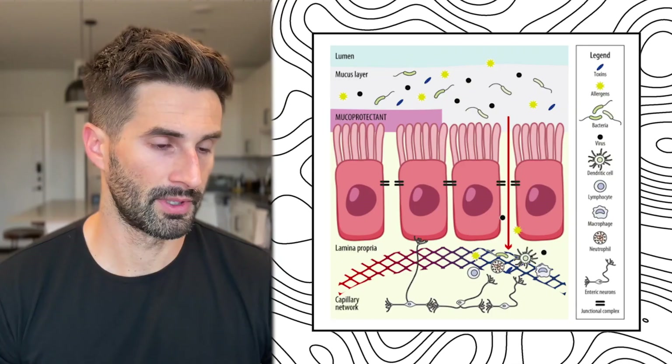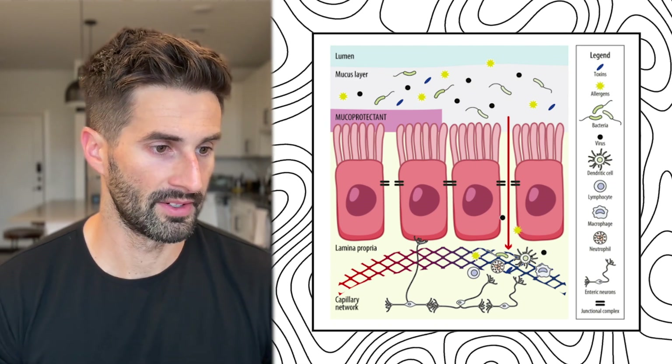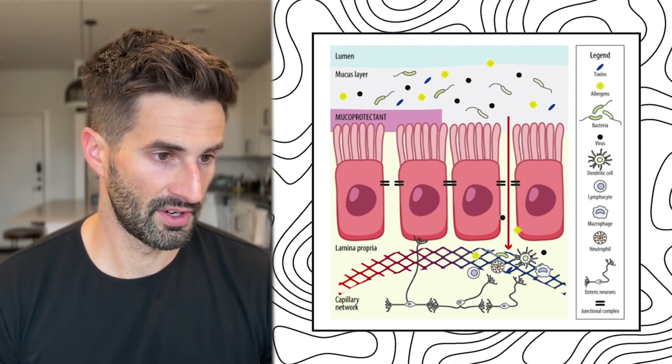One of the biggest underlying issues in IBS is having a weak or leaky gut lining. When this gut lining barrier breaks down, it can trigger inflammation, which can lead to bloating, pain, and even non-digestive symptoms. So here's how your gut lining actually works and why it matters.